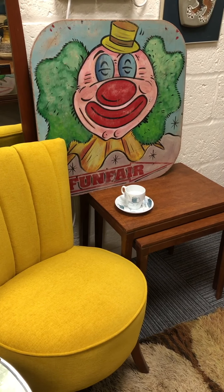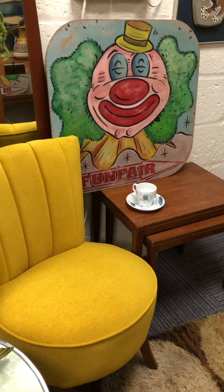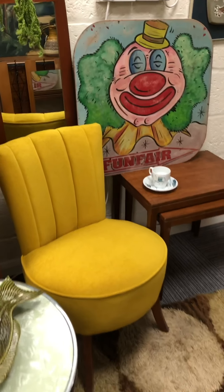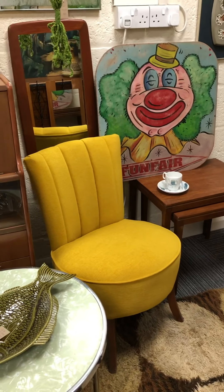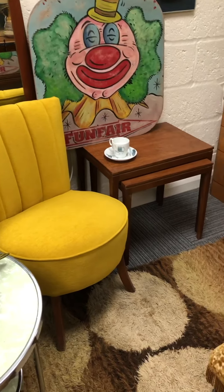Welcome to virtual tour of Discover Vintage Interiors, part one. There will probably be two or three parts to this. I'm just going to take you through some of the new things — there's quite a lot since I last did a tour. So let's start over here.